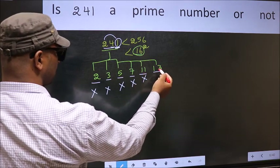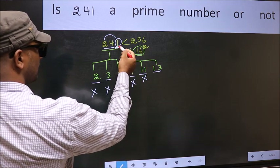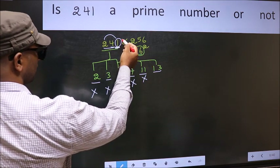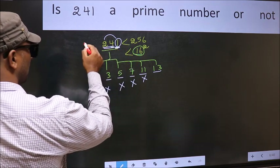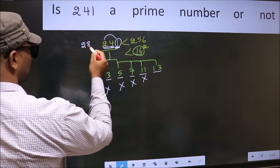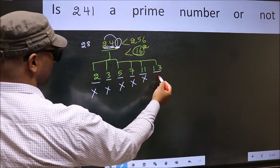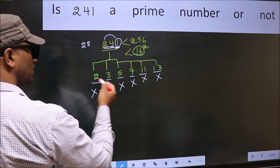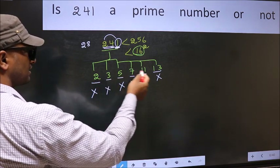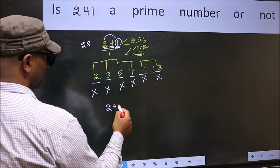Now to check divisibility by 13: multiply the last digit by 4, so 1 times 4 equals 4. Add to the remaining digits: 24 plus 4 equals 28. Since 28 is not divisible by 13, 241 is not divisible by 13. So 241 is not divisible by any of these numbers. Hence, 241 is a prime number.